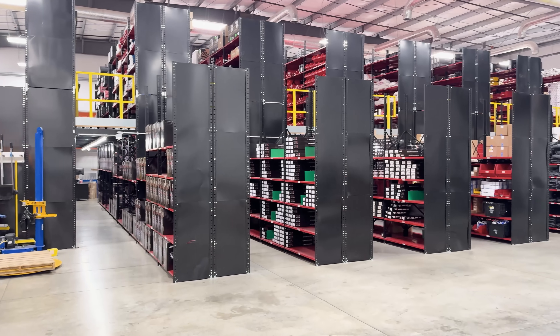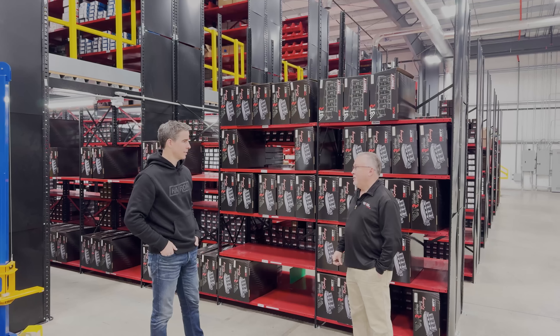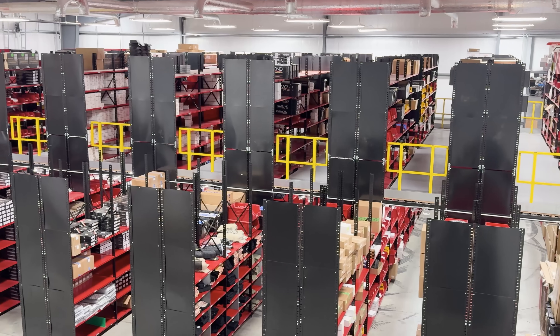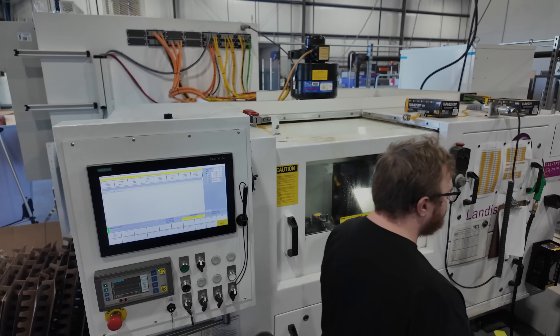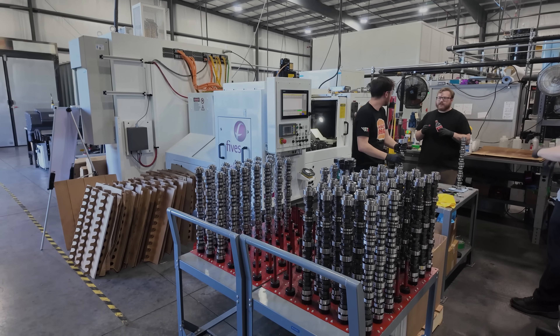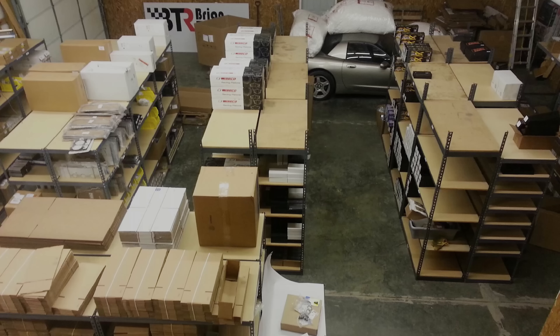The warehouse looks fantastic, Brian. We first moved in here around 2017 and then within just a few years added the mezzanine. The BTR story is on a rapid rise — started in 2012, moved out of the basement in 2014 into the building across the street. We were there 14, 15, 16 and moved into this in 17.